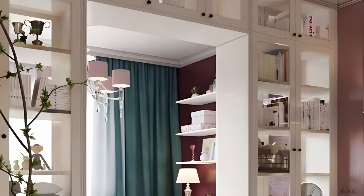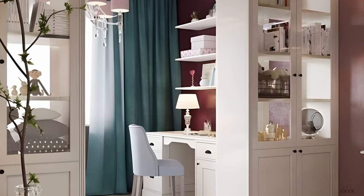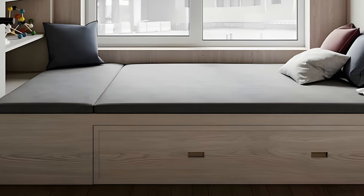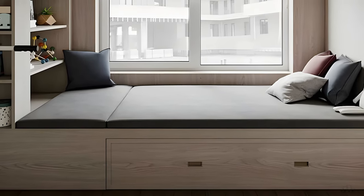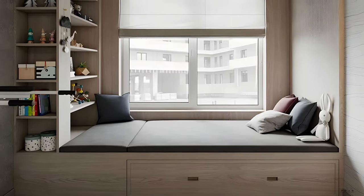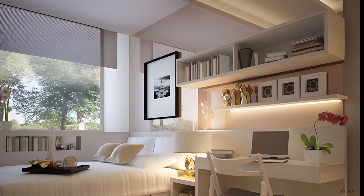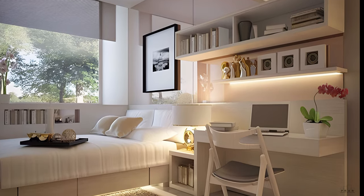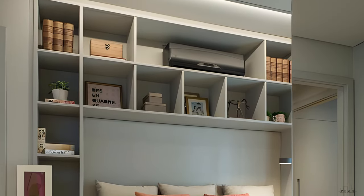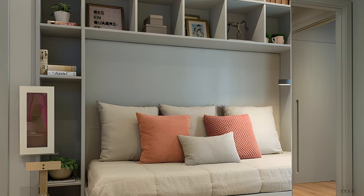If you live in a studio apartment, multifunctional and flexible furniture is a must. In addition to bookshelves that combine storage with room dividing, there are other options. A bed frame system tailored to your needs can be enhanced with open shelves or drawers. This type of furniture creates a separate bedroom area and provides storage space under the bed, which is particularly useful for those with limited living space.